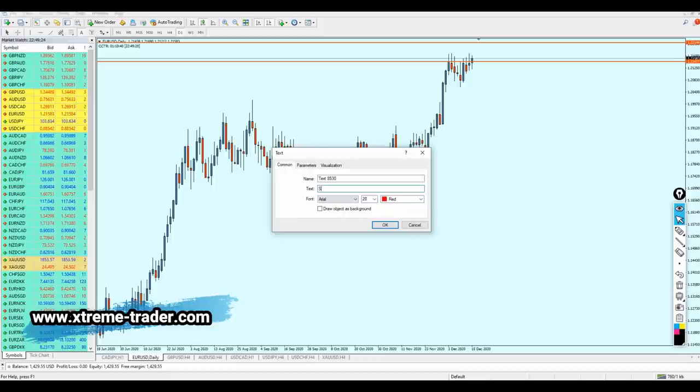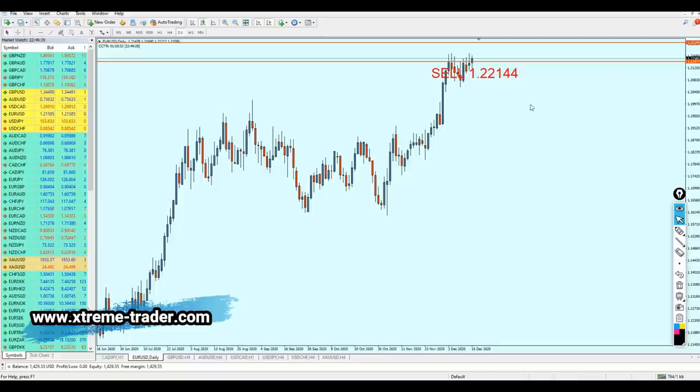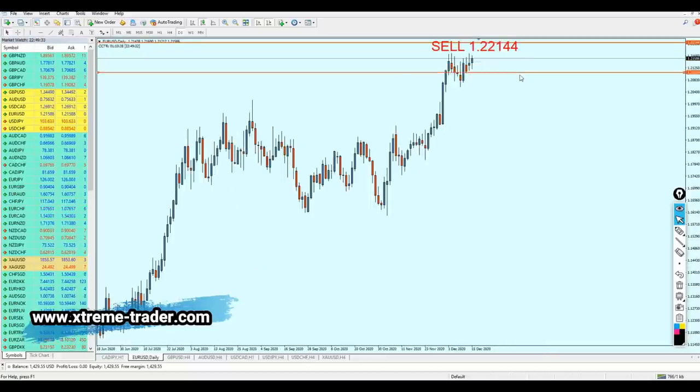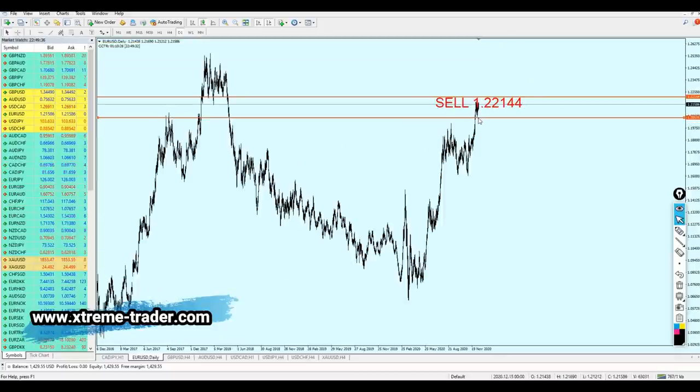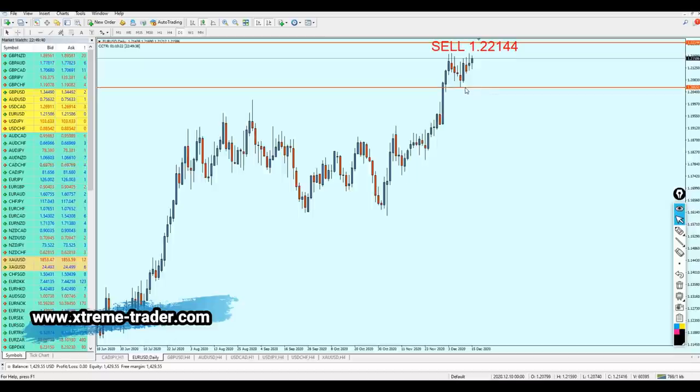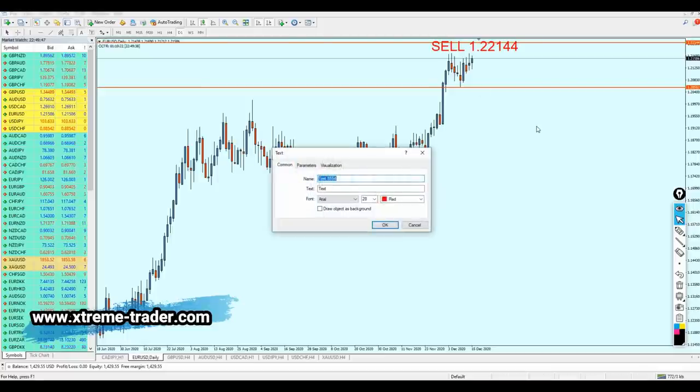We are going to send the signal to short the EURUSD at 1.2214. The target as we said before is going to be that support level at the lowest level, exactly right here. We are looking at hopefully 158 pips of profit. I honestly doubt this is going to happen this week — I think the signal can be taken for next week. The take profit level is 1.20552.